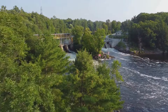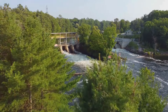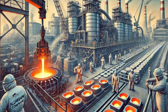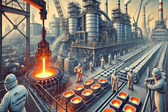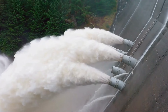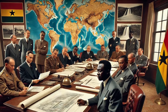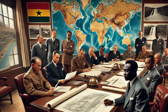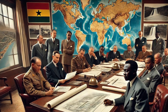The primary purpose of the Akosombo Dam was to generate hydroelectric power to support Ghana's burgeoning industrial sector, particularly the aluminium industry. The dam's power plant was originally equipped with six Francis turbines, each capable of generating 170 megawatts, for a total installed capacity of 1,020 megawatts. This capacity was further enhanced through retrofitting in 2006, ensuring that the dam could meet the growing electricity demands of Ghana and its neighbouring countries, Togo and Benin.